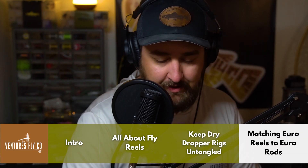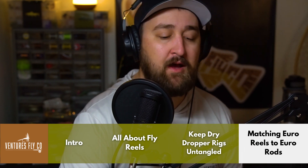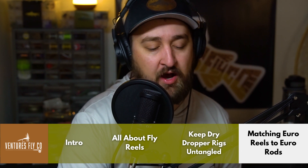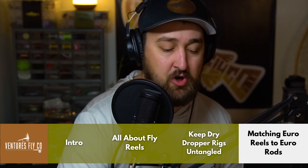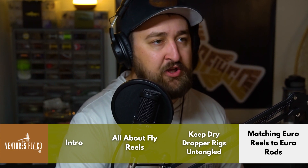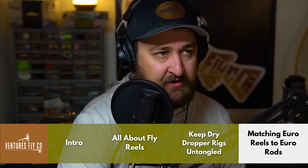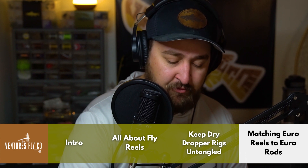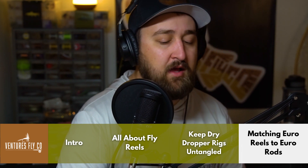We're already at the last question of the show. Craig from Utah: I just purchased a 10-foot three-weight euro rod and need to match a reel — hopefully one I already own — and a fly line to the rod. How do I match this properly to optimize for euro nymphing? For those who've asked about a euro rod and euro collection at Ventures, that's all in the works — we're trying to figure out the best way to do it to give you guys the most value possible.